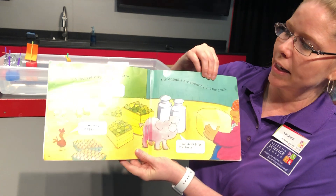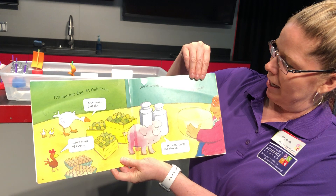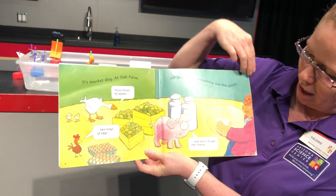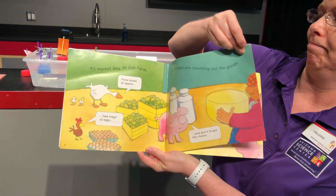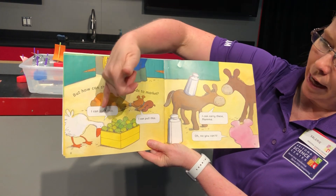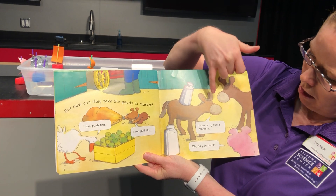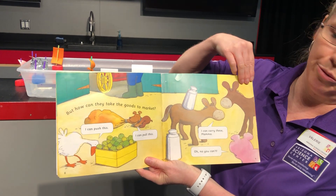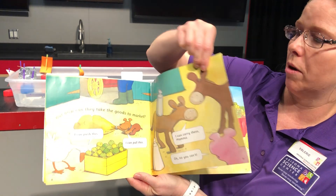It's market day at Oak Farm — I was right! The animals are counting out the goods: three boxes of apples, two trays of eggs, and don't forget the cheese. But how can they take the goods to market? 'I can push this, I can pull this,' says the dog. 'I can carry these,' says the mama pig — 'Oh no you can't.' I wonder if they're going to be able to push and pull these to market.